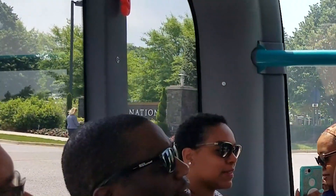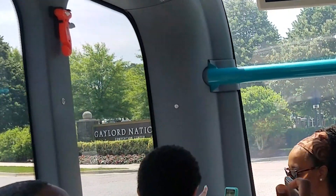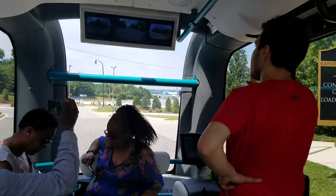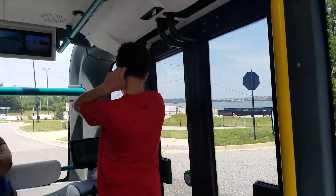When it saw a pedestrian crossing at an intersection, OLLI stopped and waited for them to clear. OLLI is perfect for a scenic ride by Air Force One, the retired presidential plane that is part of National Harbor's many tourist attractions.